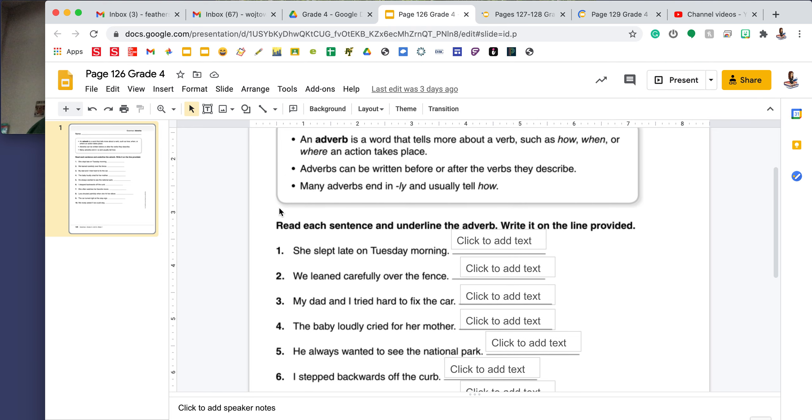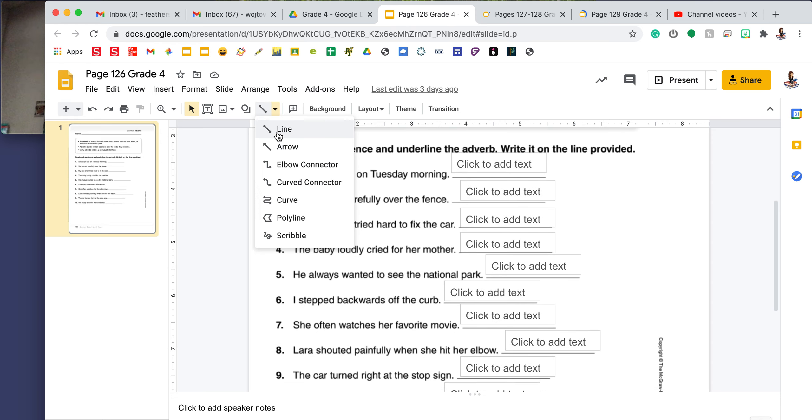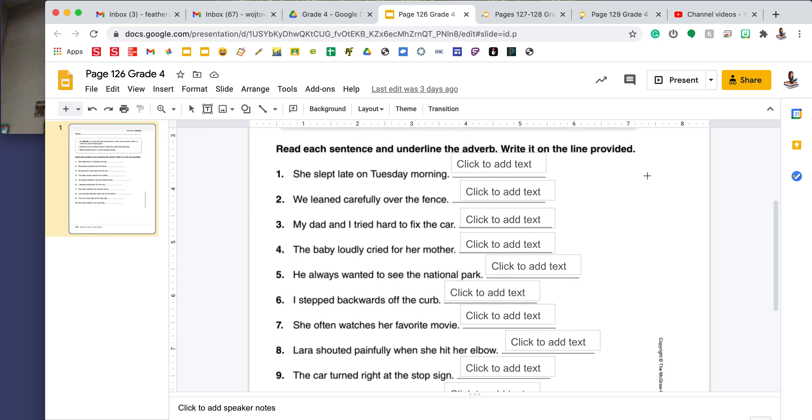Hi, fourth grade, it's Mrs. Feathers. We're going to take a look at your grammar practice pages for the week. This week, we're jumping ahead a little bit to Unit 6, Week 1, so you will be assigned pages 126 to 129. Let's look at page 126.